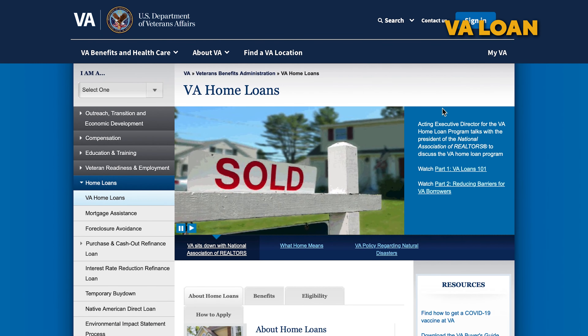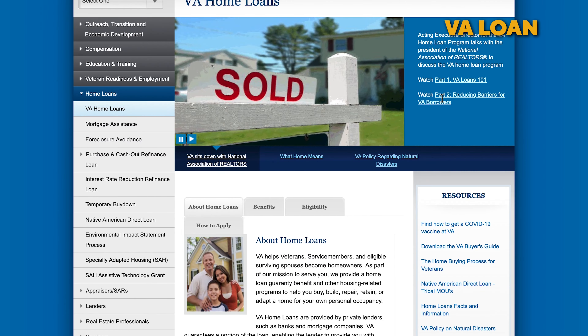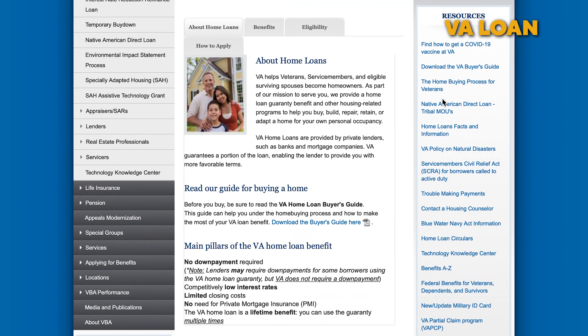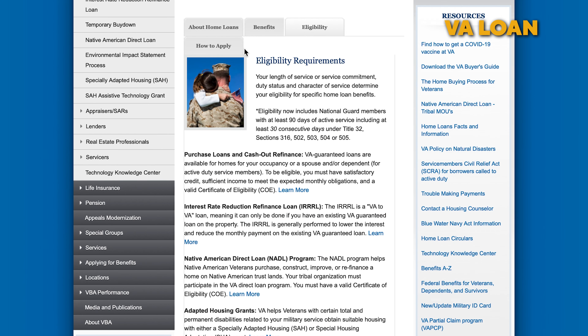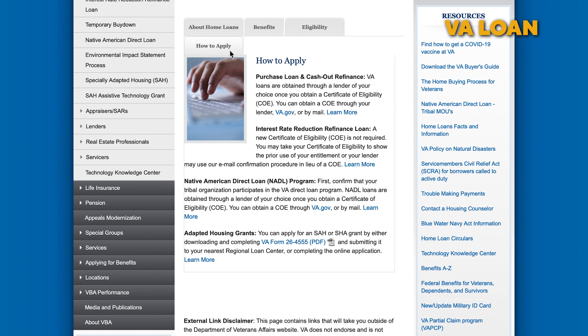A VA loan is a mortgage loan guaranteed by the U.S. Department of Veterans Affairs. The program is for American veterans, active military members, reservists, and select surviving spouses who have not remarried. The main benefits are that VA loans do not require a down payment at all, and there is no monthly mortgage insurance premium.